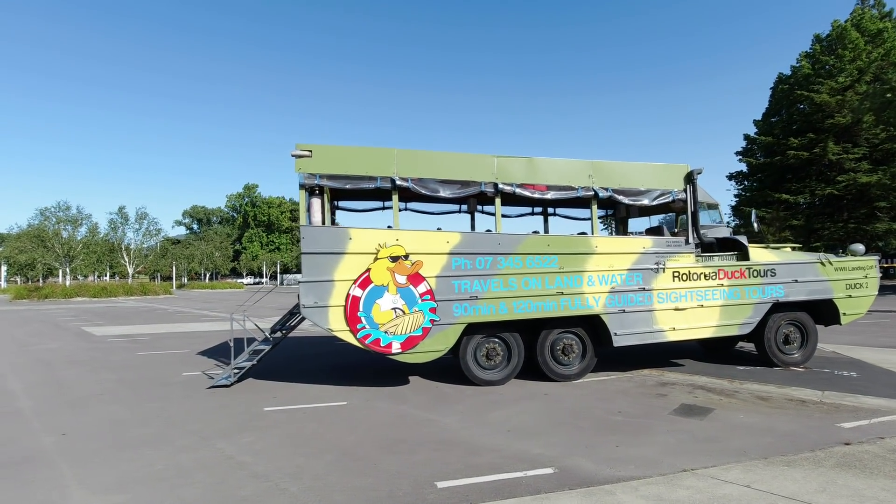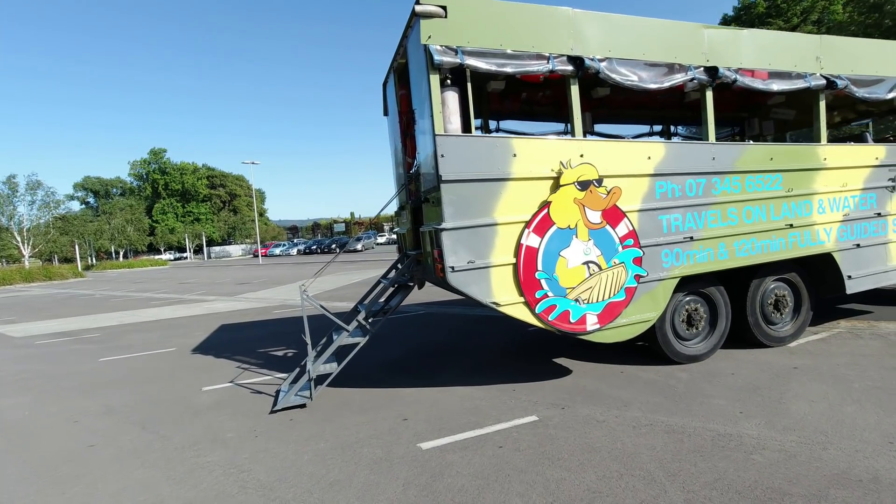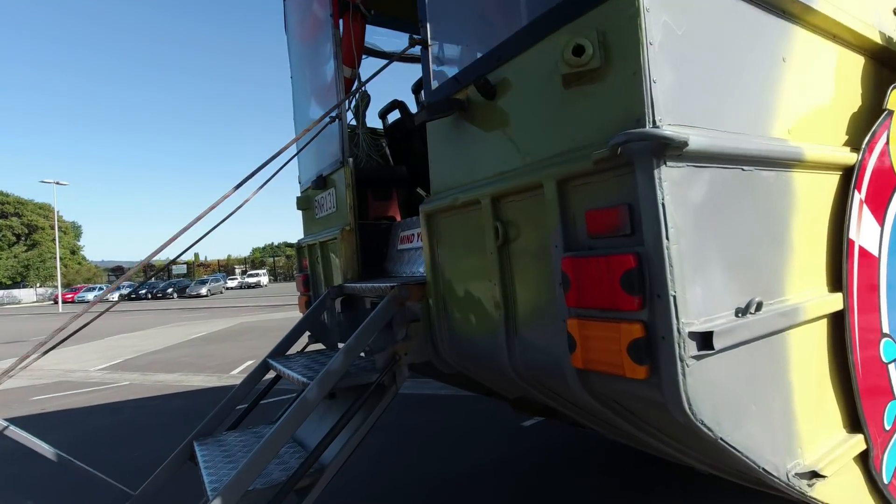We don't know the exact history of this one, but they're certainly very, very different. It's the first vehicle I've ever driven that has a propeller.